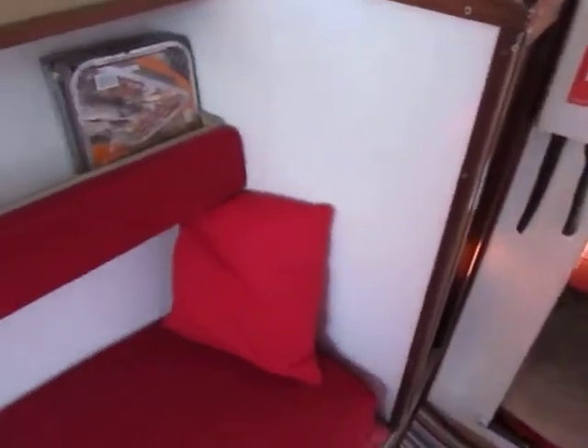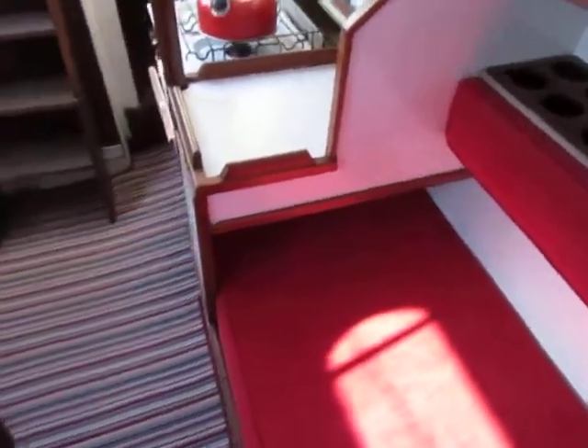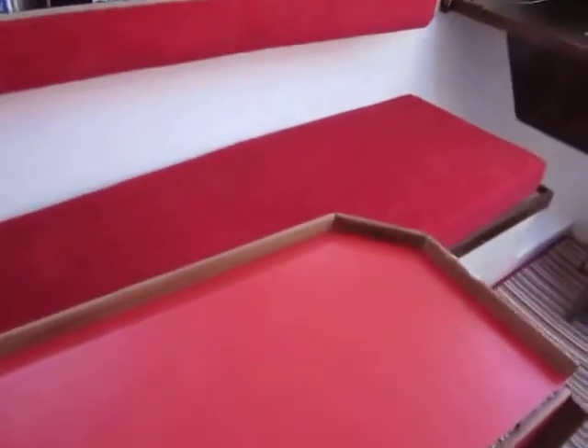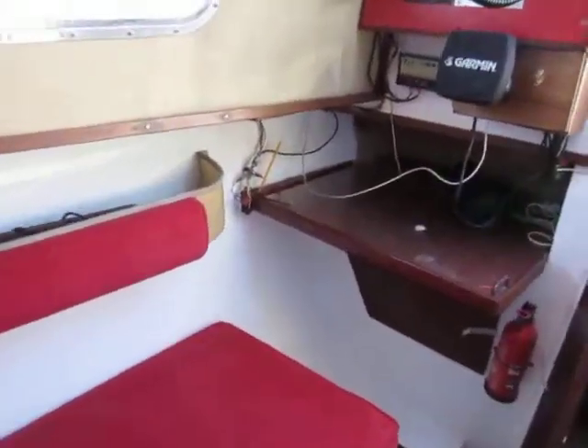Then we've got the saloon with lots of seating. You can see the headlinings there, saloon table, more seating on the starboard side and we've got another station in the corner.